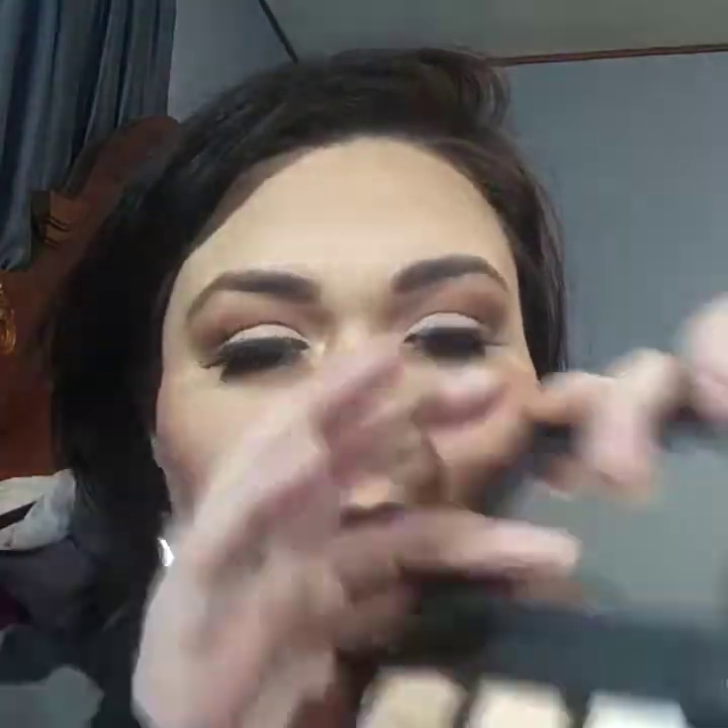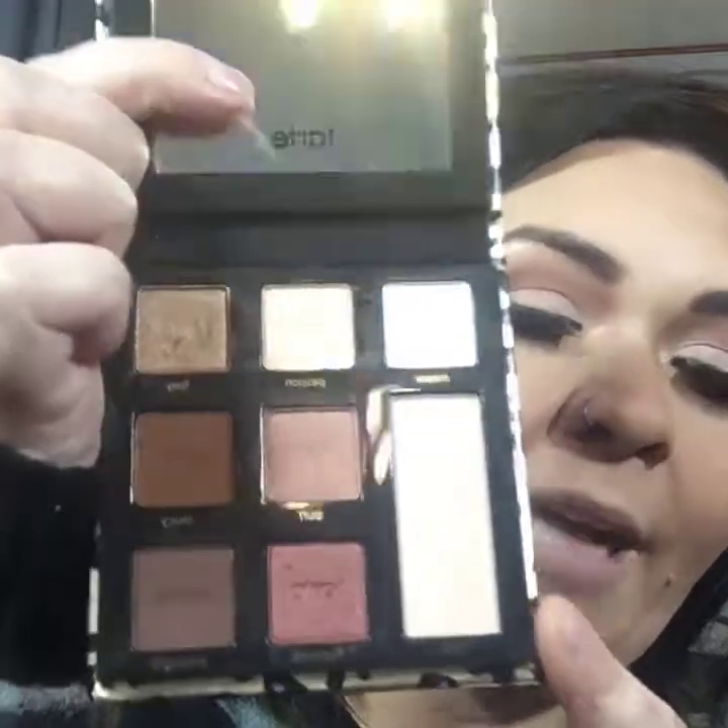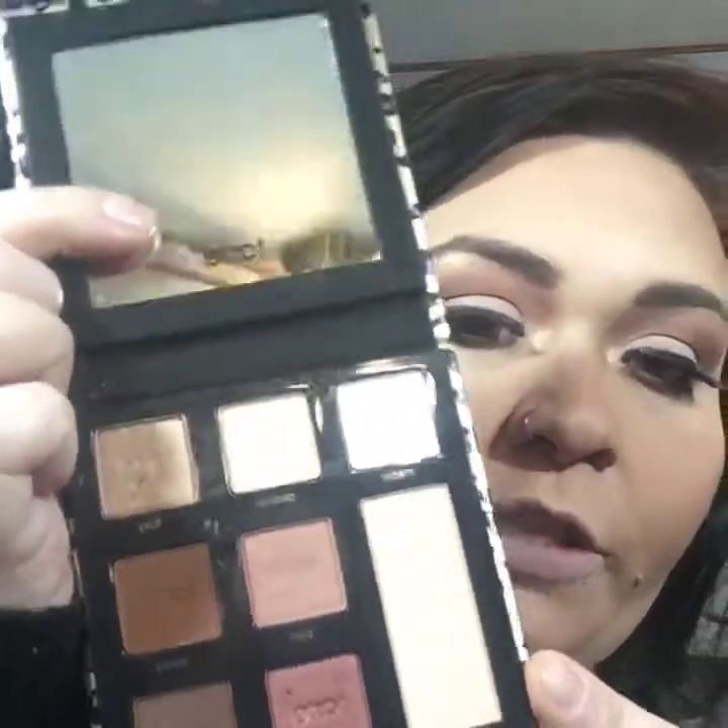With that said, let's jump into the first product. The first product I want to feature today is the Man-Eater palette by Tarte Cosmetics. This is fairly new to the Tarte collection. It comes with eight different shades — mattes and shimmers. I've used the shimmers for inner corner highlight, and I did do this whole eye look with this palette. It's a great palette to take on the go because it is small and has a mirror.